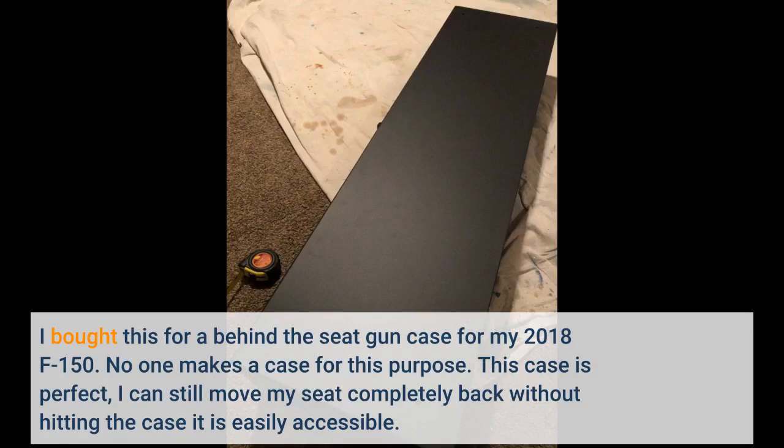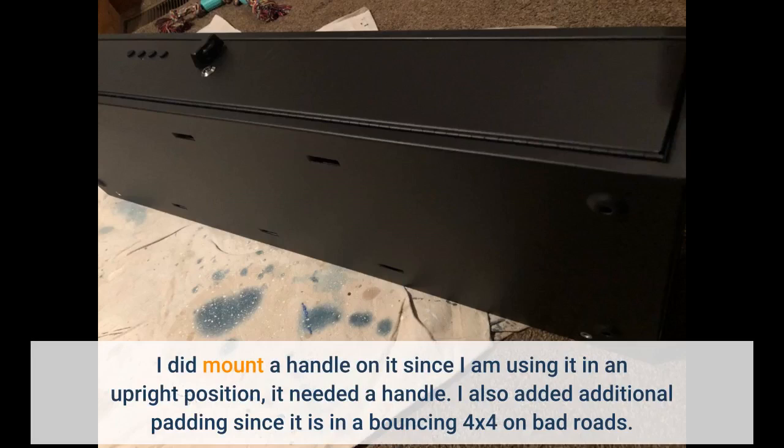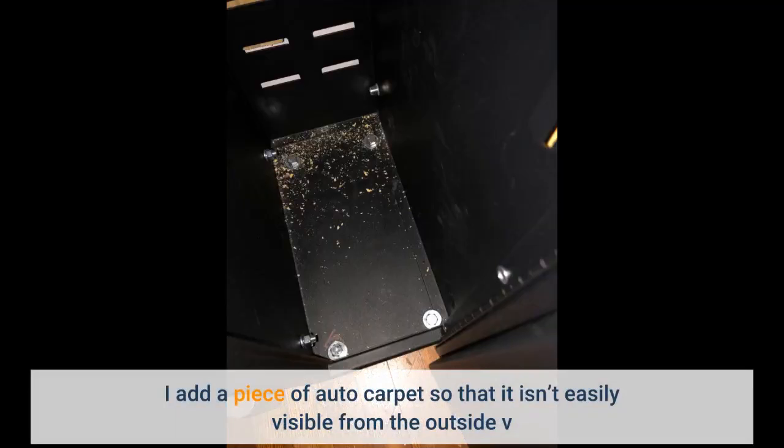I bought this for a behind-the-seat gun case for my 2018 F-150 — no one makes a case for this purpose. This case is perfect; I can still move my seat completely back without hitting the case, and it is easily accessible. I did mount a handle on it since I am using it in an upright position — it needed a handle. I also added additional padding since it is in a bouncing 4x4 on bad roads, and I added a piece of auto carpet so that it isn't easily visible from the outside.